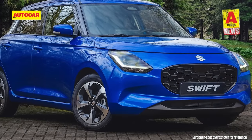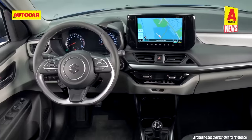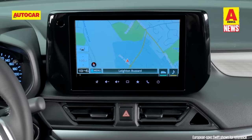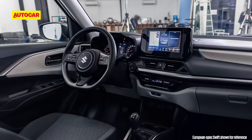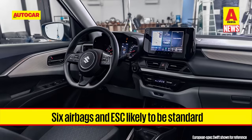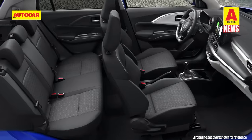Features-wise, top spec versions will pack in LED headlights and taillights, 16-inch alloy wheels, automatic climate control, a freestanding 9-inch touchscreen infotainment system, wireless Apple CarPlay and Android Auto, and more. On the safety front, expect 6 airbags, ABS with EBD and ESP to be standard, along with 3-point seat belts for all passengers.